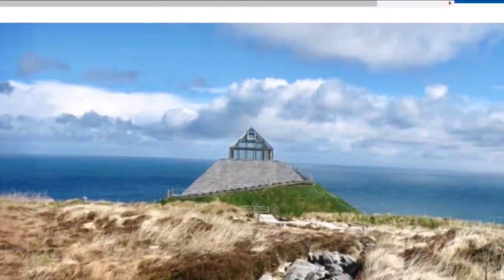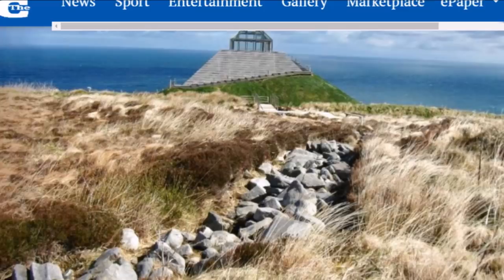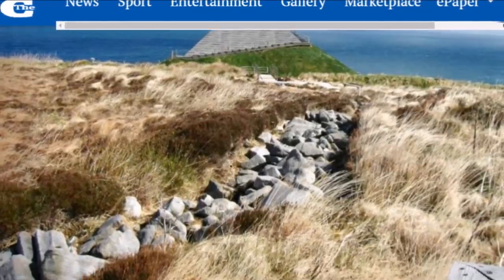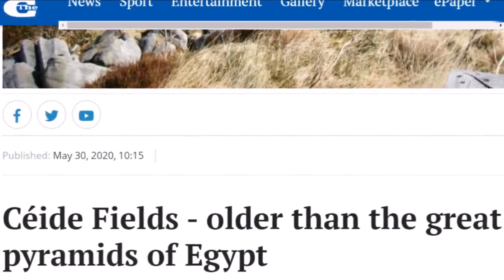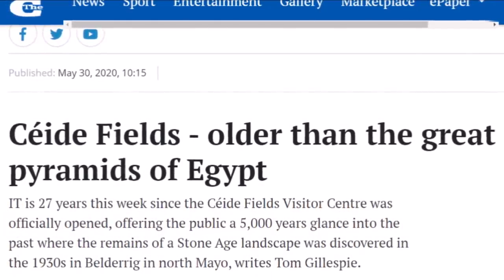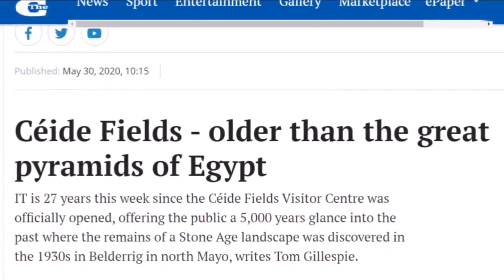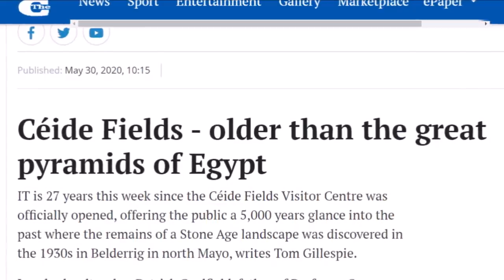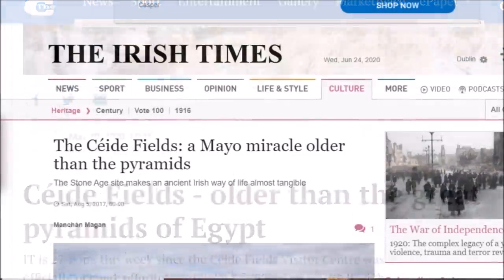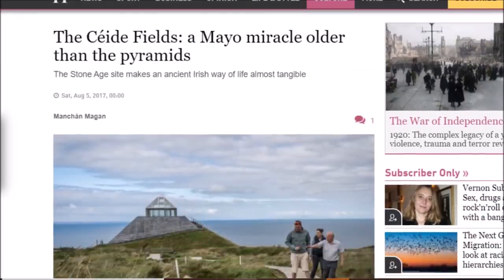Here is a story from a couple weeks ago that I found — I was going to use this in my ancient history news video, but I thought it was well worth an individual video. Here is an area where these ancient stone walls have been partially uncovered. It says Ceide Fields is older than the Great Pyramids of Egypt — though that depends on how old you think the pyramids are. It says it is 27 years this week since the Ceide Fields Visitor Center was officially opened, offering the public a 5,000-year glance into the past. Here is another article from the Irish Times: 'The Ceide Fields — a Mayo Miracle, Older than the Pyramids.'